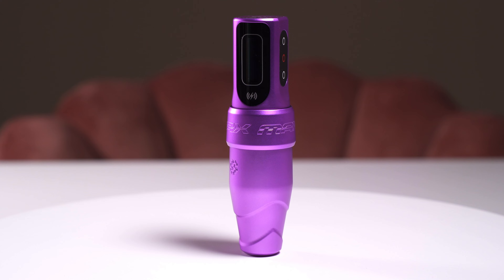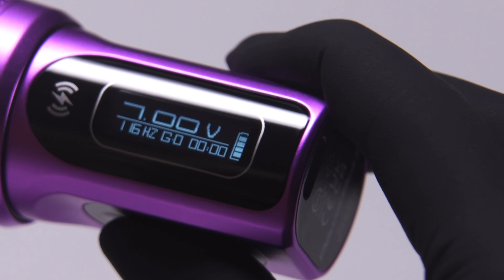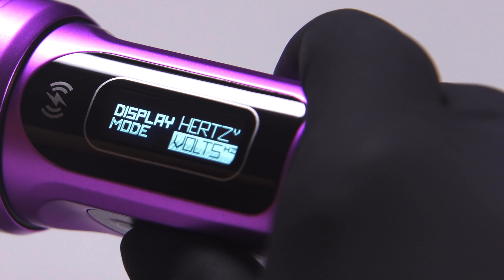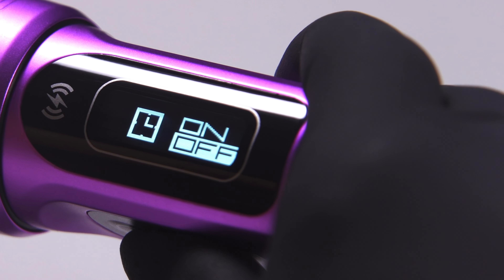The Flux S Max also comes with a new digital display and a built-in menu, which makes your life as a PMU artist much easier. As the first Microbee machine to be powered by the Powerbolt 2 battery pack, this completely wireless device provides control over all features and settings. It really is that easy!